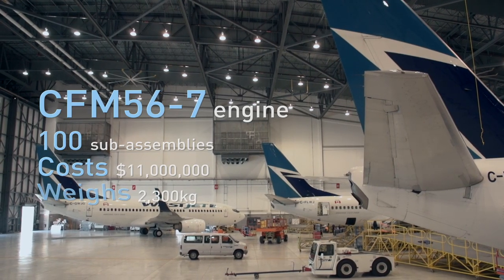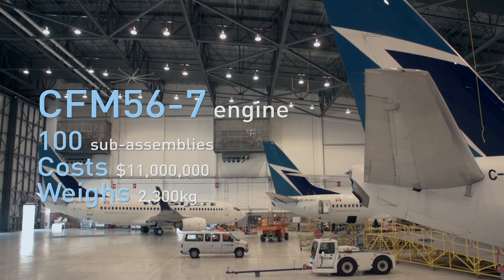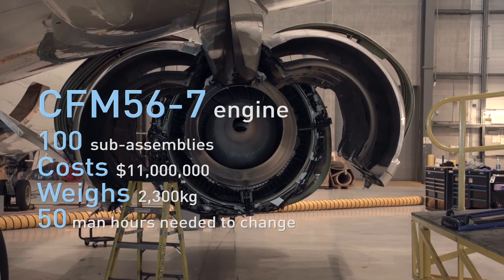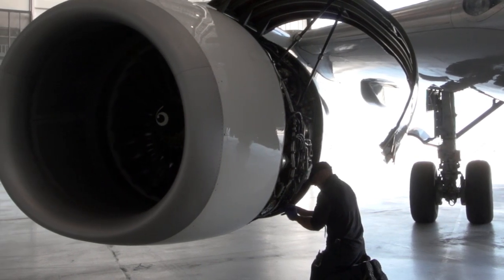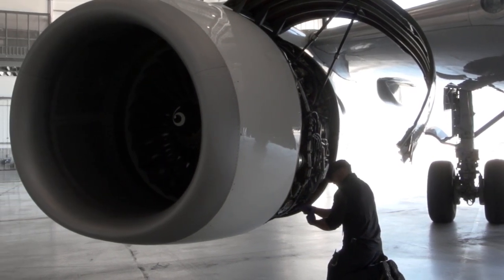Keeping an eye on the bottom line, WestJet transfers many serviceable components and accessories from the old engine over to the new one. It's simple and it saves over a million dollars in spare parts and unnecessary overhauls.